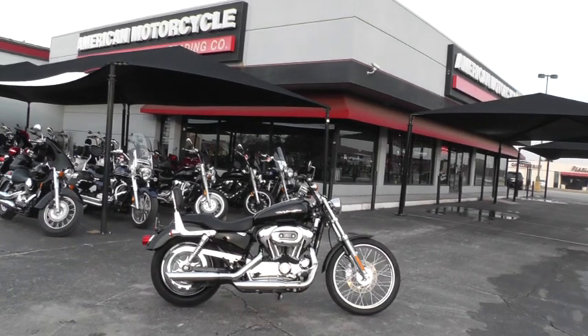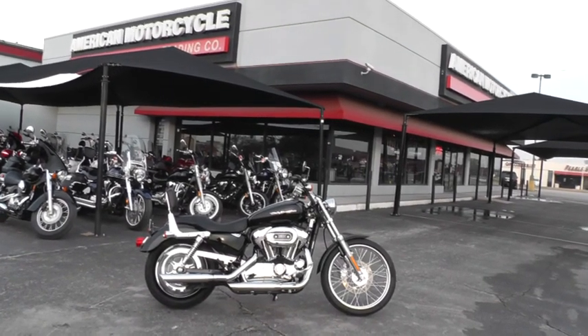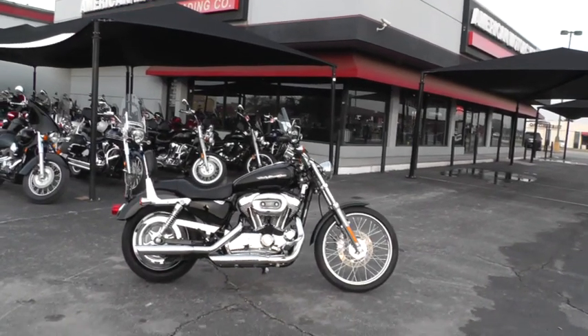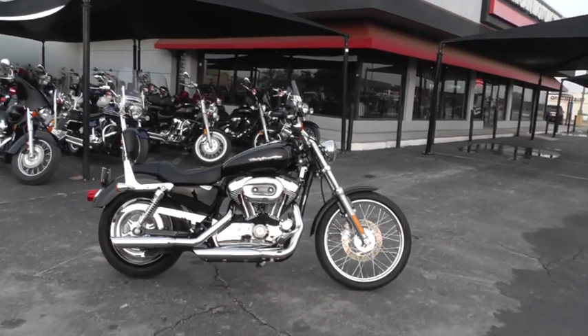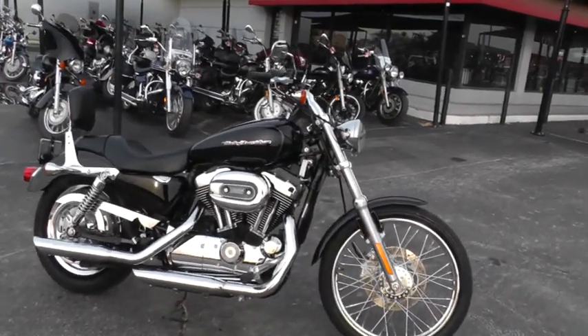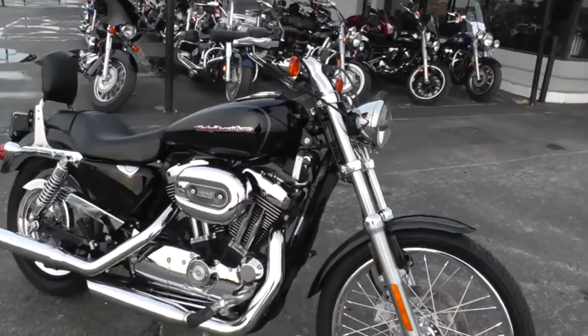Hello folks, Gino here with American Motorcycle Trading Company in Arlington, Texas. Today I've got a really clean 2006 Harley-Davidson Sportster I want to show you. It's a XL1200C, it's a Sportster Custom, it's in really nice shape, it's a low mileage bike.